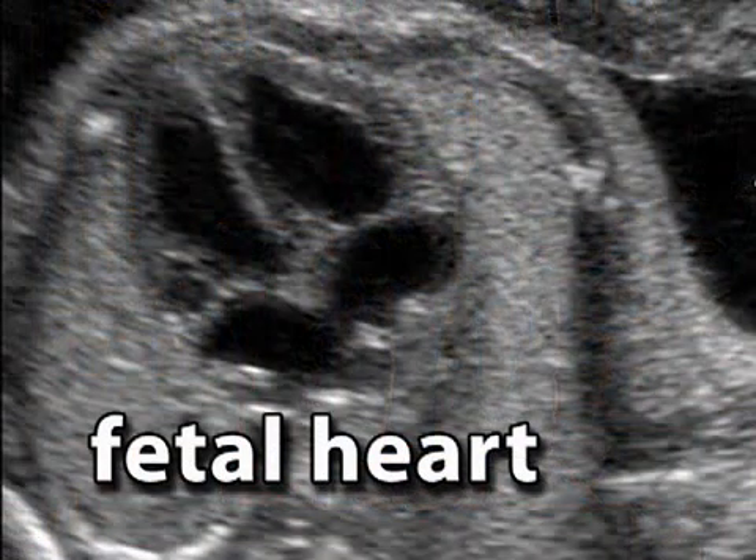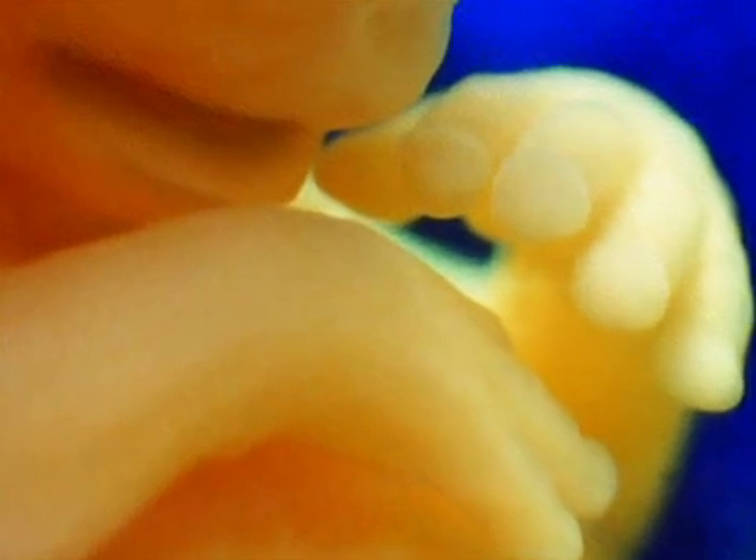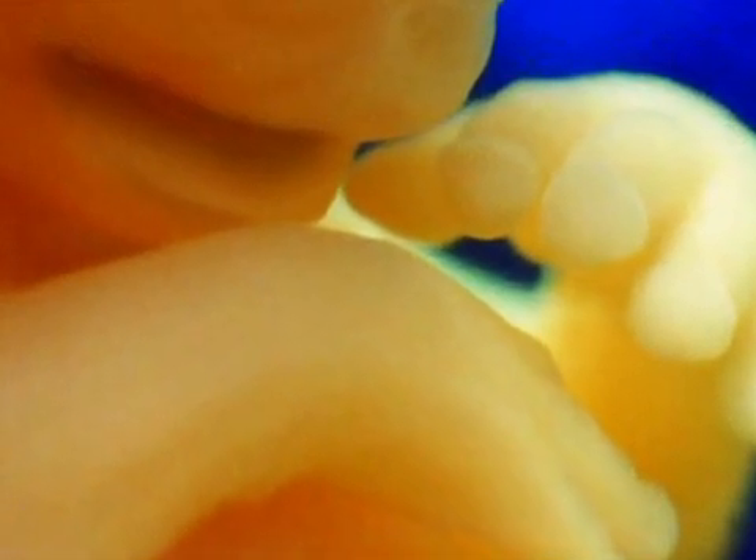Also changing this week is your baby's heart, which will finish splitting into four chambers and begin to form valves. Tiny baby teeth buds also start developing, as do internal reproductive organs like testes or ovaries.